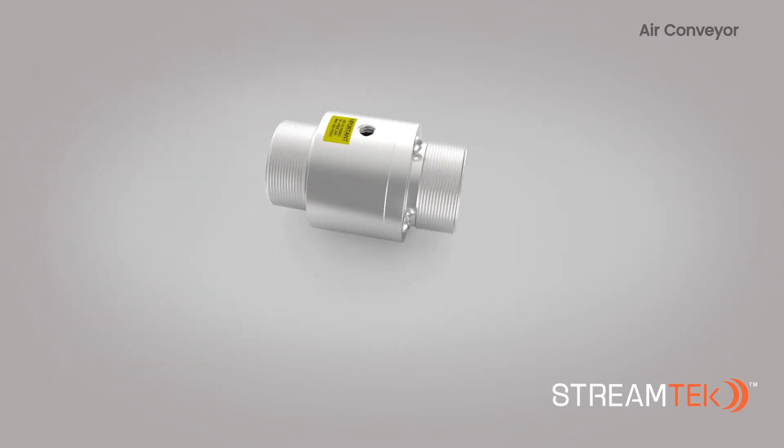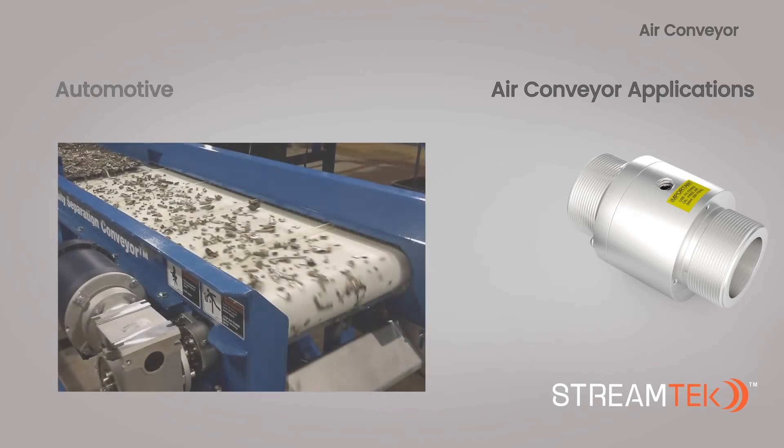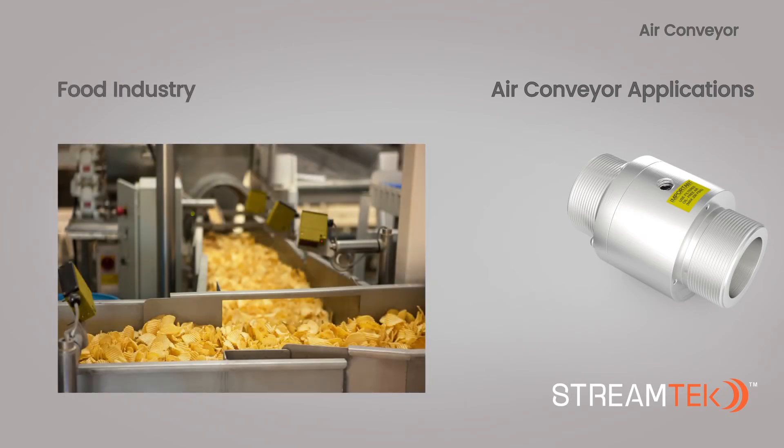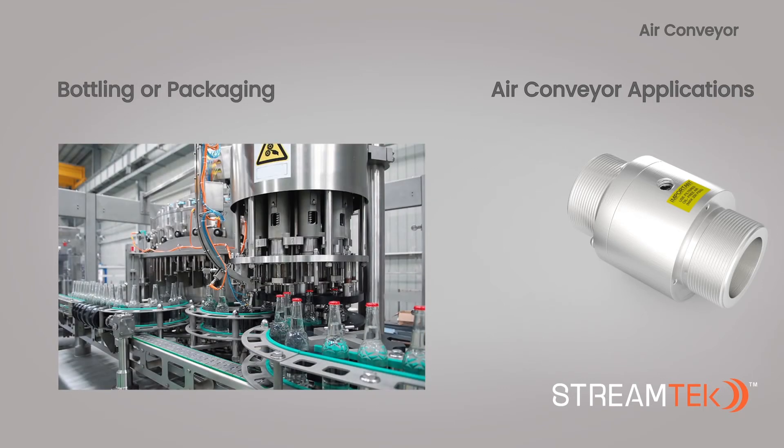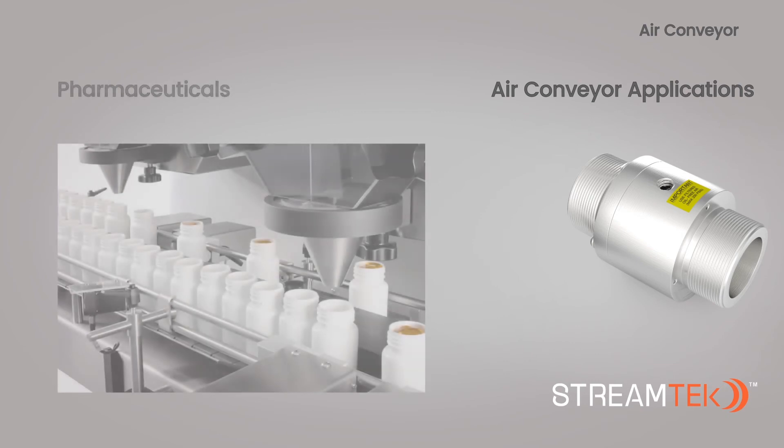StreamTech air conveyors can be used in various applications including automotive, food industry, bottling or packaging, and pharmaceutical.